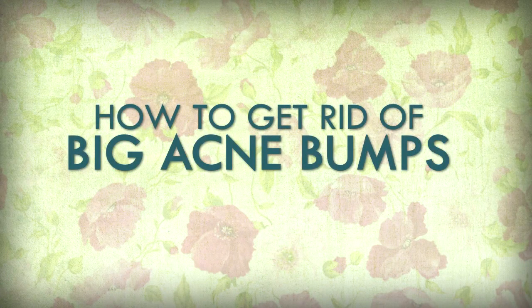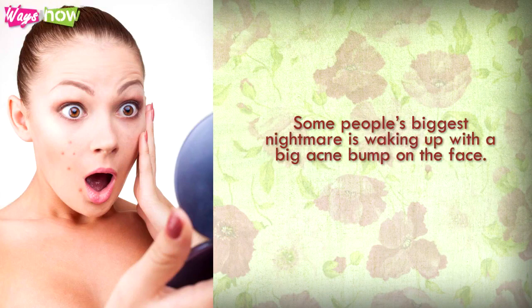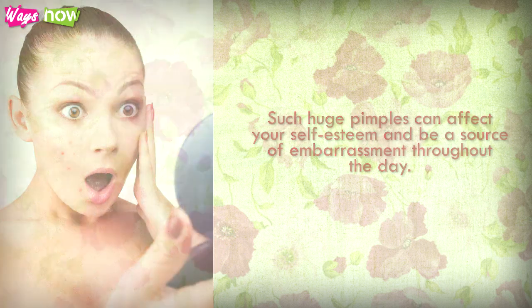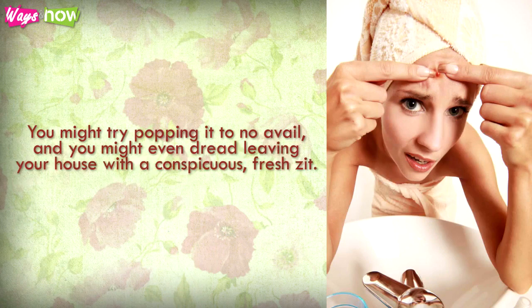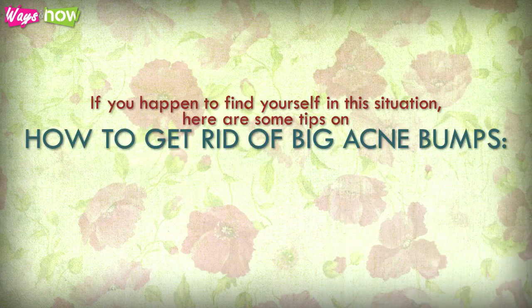How to Get Rid of Big Acne Bumps. Some people's biggest nightmare is waking up with a big acne bump on the face. Such huge pimples can affect your self-esteem and be a source of embarrassment throughout the day. You might try popping it to no avail, and you might even dread leaving your house with a conspicuous pimple. At times, it can even be pretty painful, especially when you press on it. If you happen to find yourself in this situation, here are some tips on how to get rid of big acne bumps.